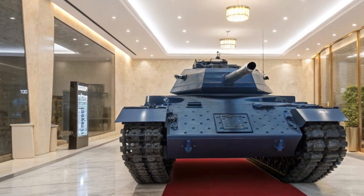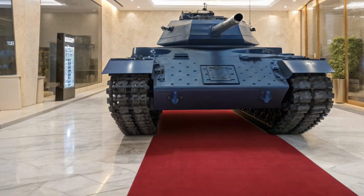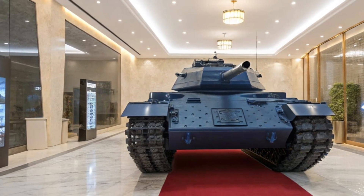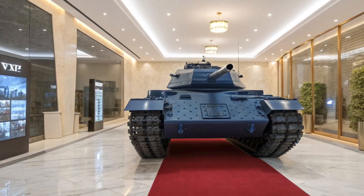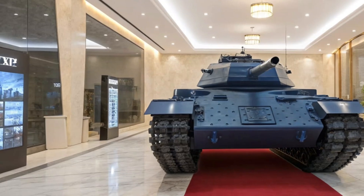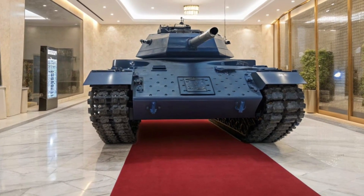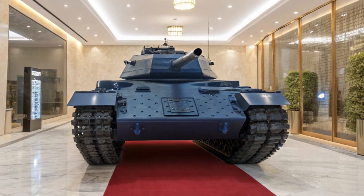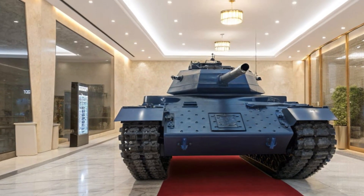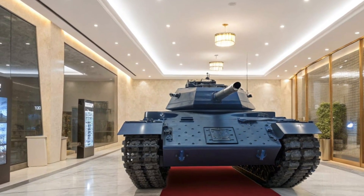On the performance front, the Panther boasts high mobility thanks to a powerful diesel-electric hybrid drivetrain. It can reach speeds of over 70 kilometers per hour and operate in a wide range of environments, from urban landscapes to rugged terrains. The tank's modular design also allows for rapid upgrades and customization, future-proofing it for decades to come. The 2025 KF-51 Panther isn't just a tank — it's a statement of military evolution, bringing the future of armored warfare into the present.